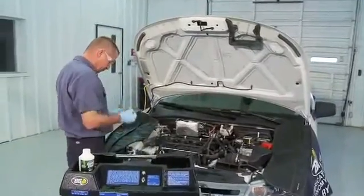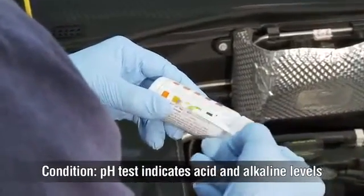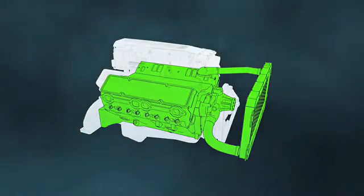Among other methods to detect coolant failure, a pH test will tell you exactly when a coolant contains a greater amount of acid or alkaline. When coolant becomes acidic, corrosion occurs throughout the cooling system.